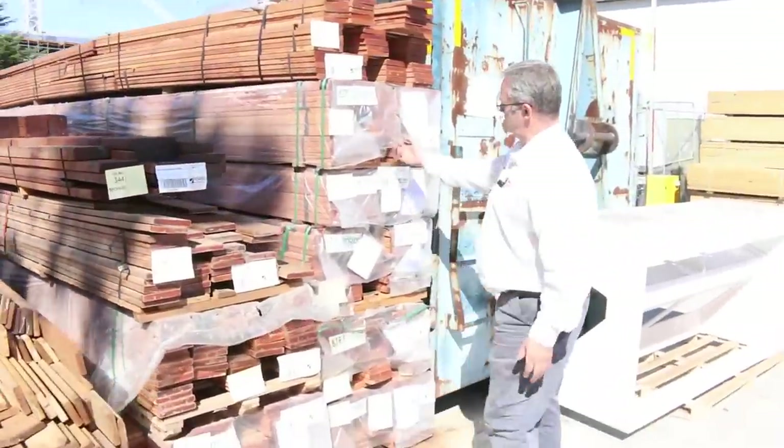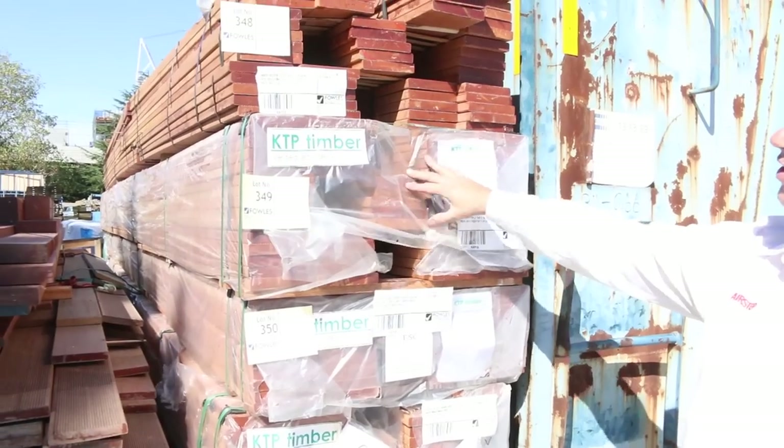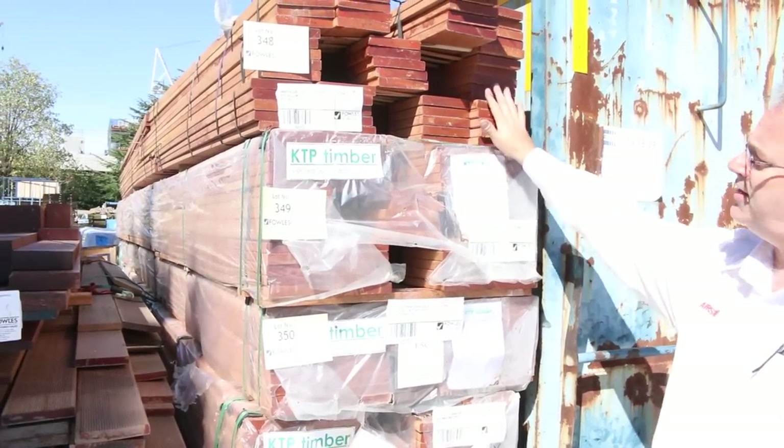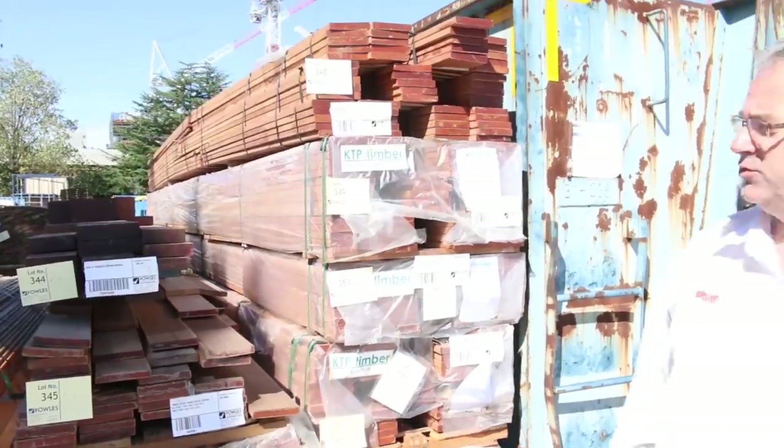We've got a new load of Kapur in — this is the 140 by 25 in a select grade in random long packs. That's a really good looking timber and a really good alternative to Mirboo as well.